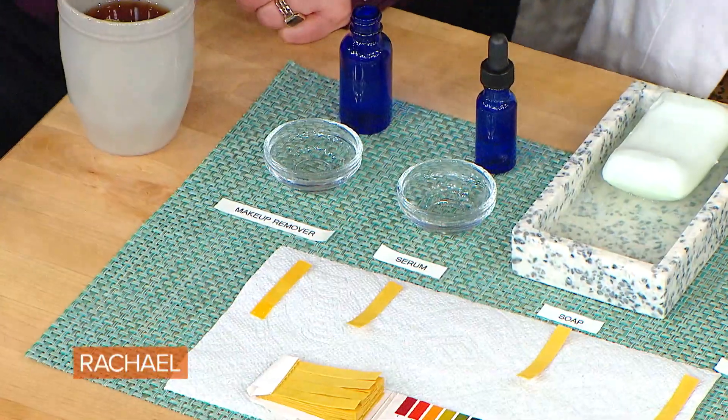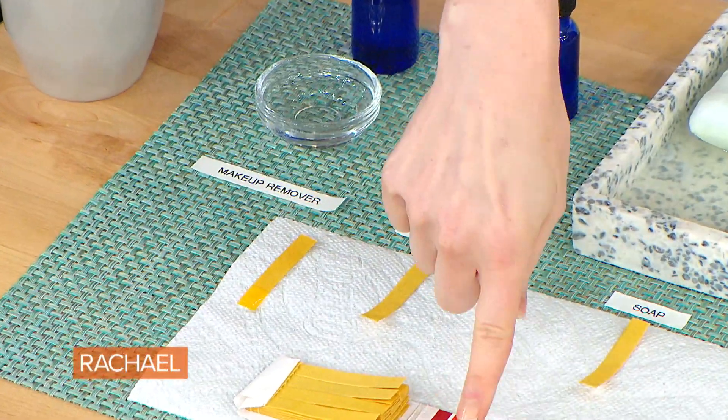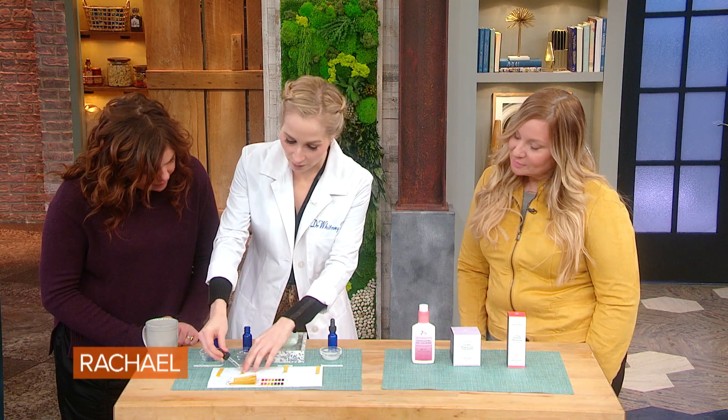So this is her makeup remover, which is staying sort of in that yellow — that's about a six or a seven. That's okay, that's pretty gentle. I don't think your makeup remover, Kelly, is causing any problems.